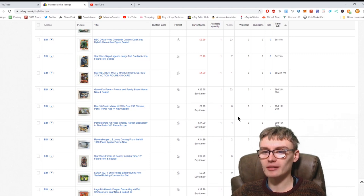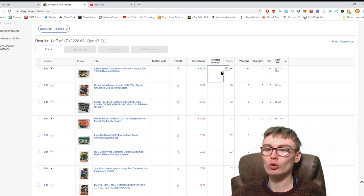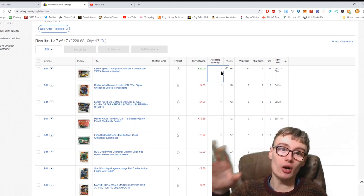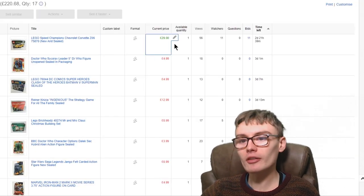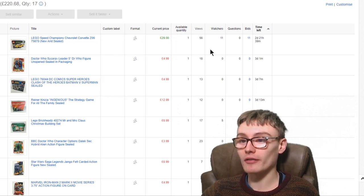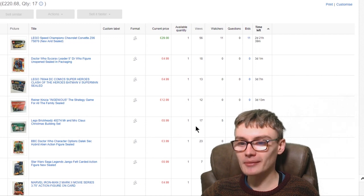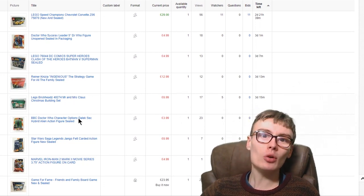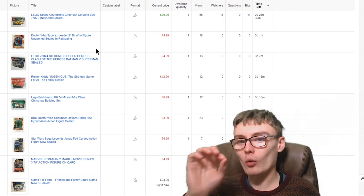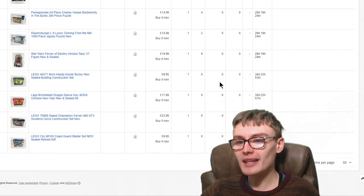We've got a few items on Buy It Now that have been on only a day or so. One has been on about three or four days with 22 views and no watches yet. We have had a bid on the Speed Champions set — a £29 bid — which is really cool. I paid £13 for it at retail arbitrage and I'm happy to get it gone. It's got 11 watches, which is cool. But other items have only 17, 12, 13, 18 views — that seems a bit low.